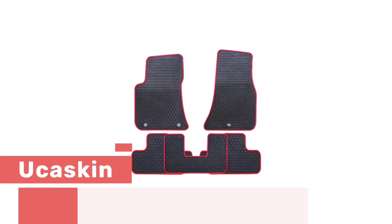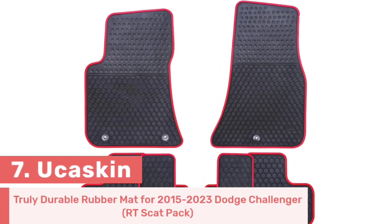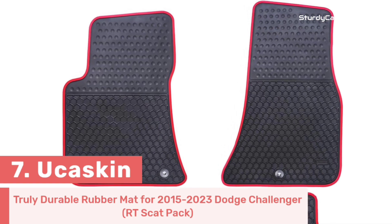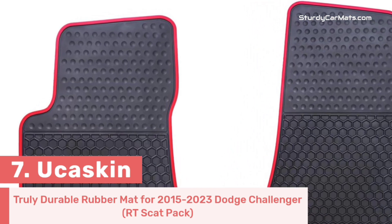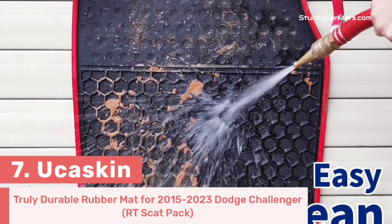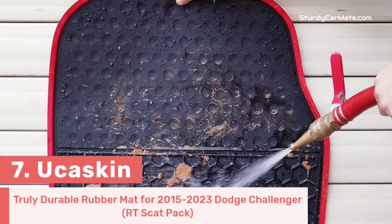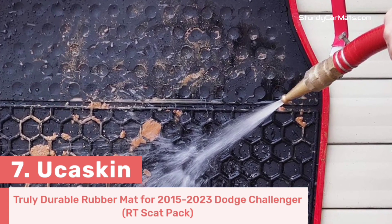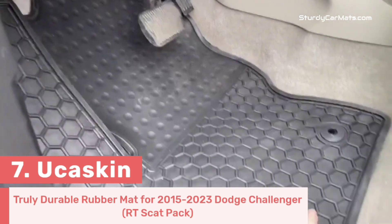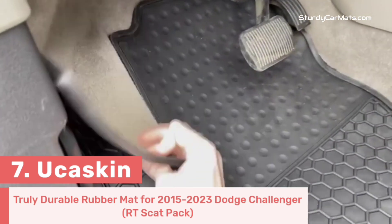Number 7. Here comes the rubber floor mat, which is designed by Youkaskin. This floor mat is made from heavy-duty, odorless rubber material, which is why you don't have to worry about deformation in high or low temperatures. It is fully compatible with the 2015-2023 Dodge Challenger RT Scat Pack, so it can be installed very easily without any adjustment or trimming.